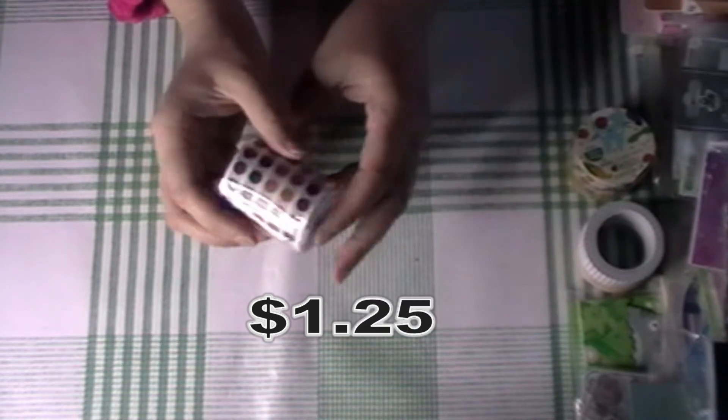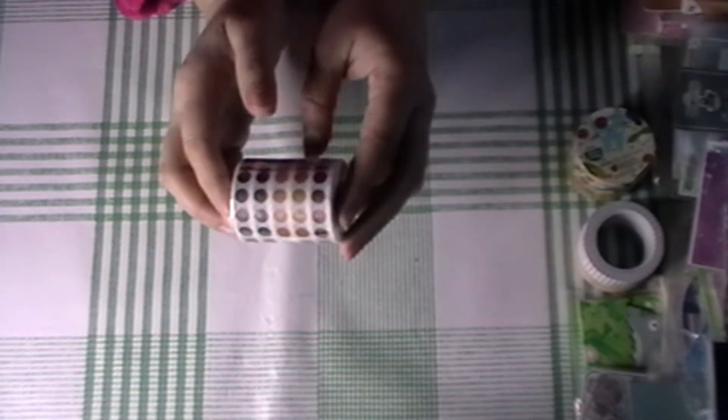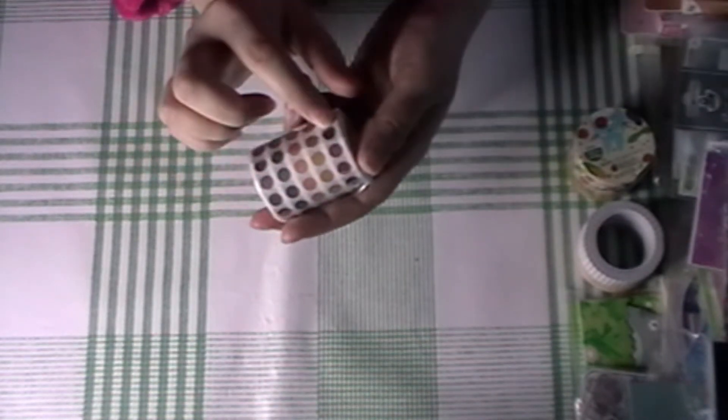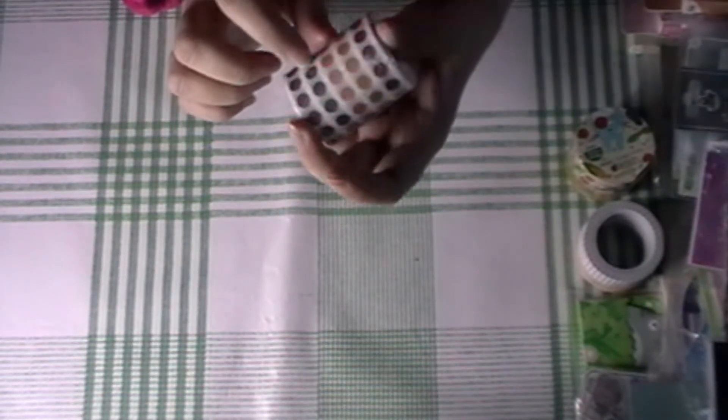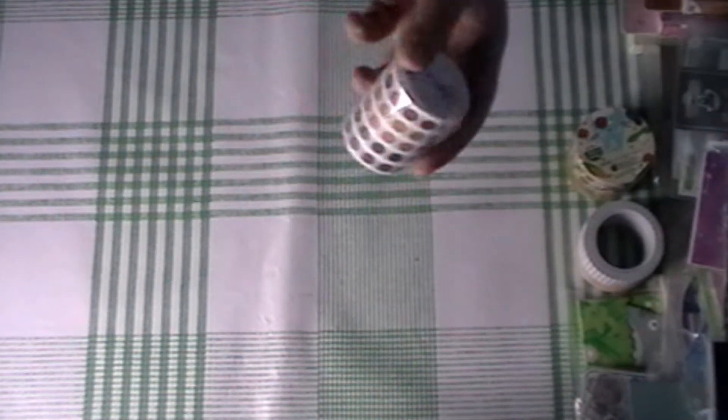The last item was some neutral sticky dot rolls. You get three meters and it's like a burgundy, a yellow ochre, a peach, a really dark green, and then a brown. I really liked those — you don't see those very often, so I got myself a roll of those.